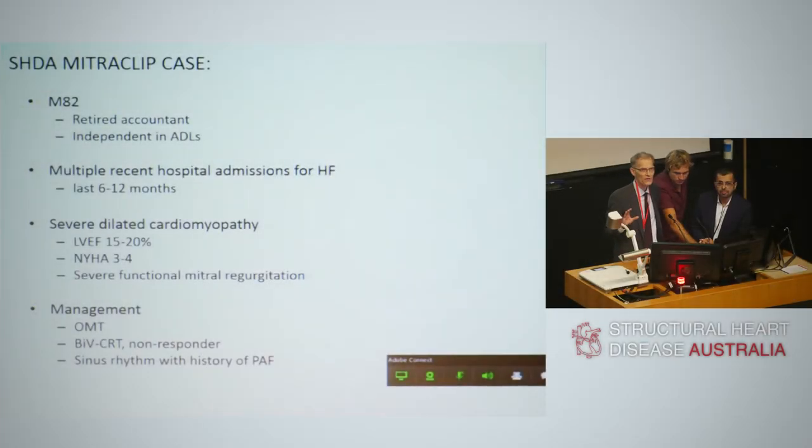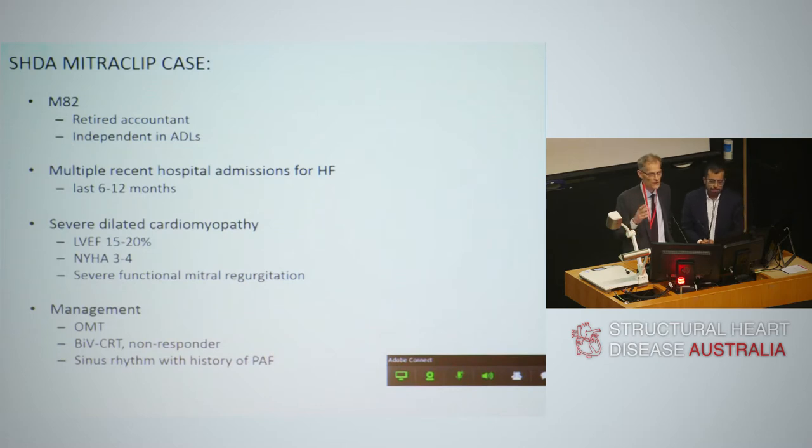There have been 40,000 MitraClip implants, making it an important device to discuss in the context of transcatheter mitral valve repair and replacement. There have been about 500 to 1,000 Carillon implants worldwide, and a similar number of neochords placed surgically via a transapical approach. Transcatheter mitral valve replacements are at the very beginning of their journey, as shown in the paper published by David.